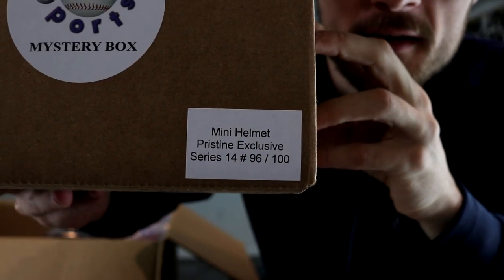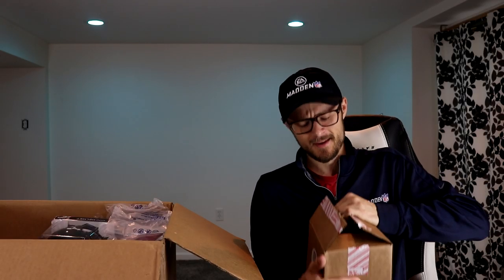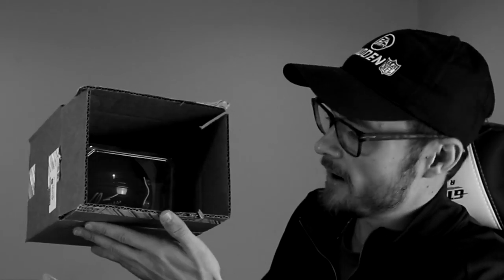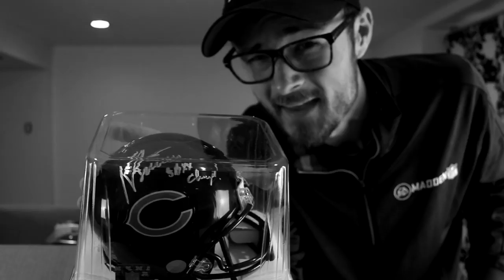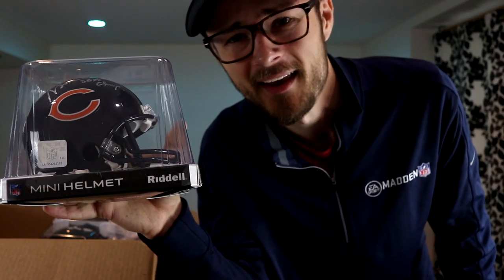We have mystery boxes inside of this mystery box, like this item right here which we can go ahead and open — I'm guessing it's probably a mini helmet. Yeah, we got what looks like series 14, number 96 out of 100. Always got to love getting a couple mini helmets. It's Chicago Bears.